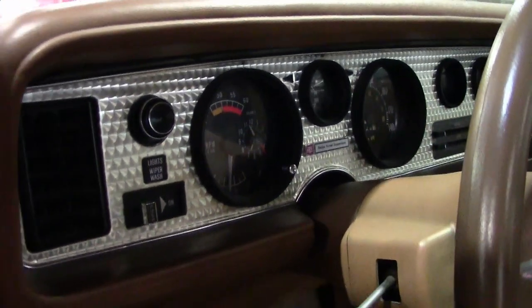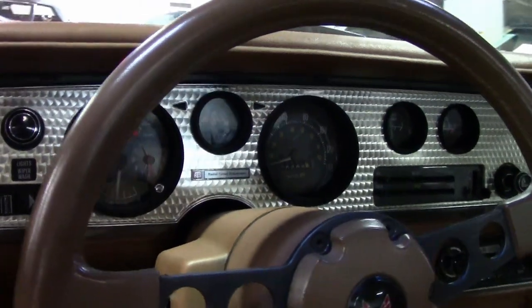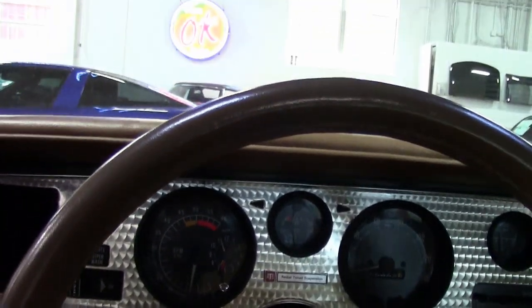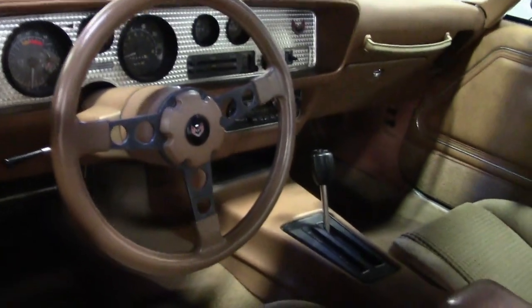Powering this Trans Am is a 6.6 liter V8. This engine runs smooth and strong with plenty of power to pull this car down the road. The shaker hood is still functional, just like from the factory. The automatic transmission shifts perfectly with no slipping or jerking.